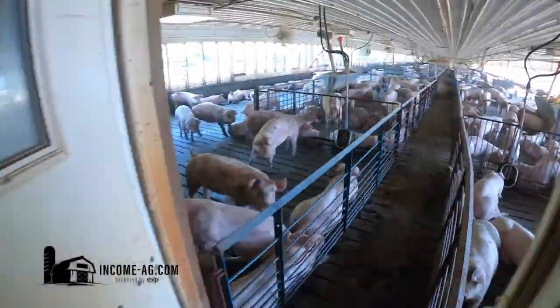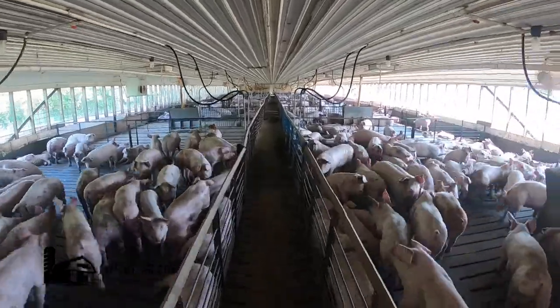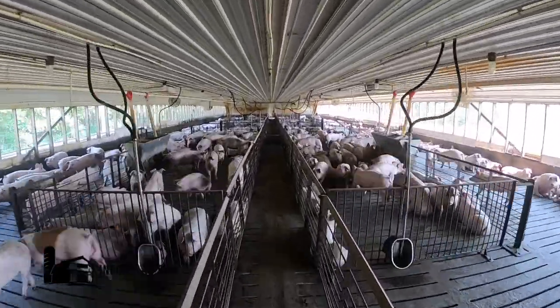Barn 3 is the barn on the north side of the property. It is a 1,920-head feeder-to-finish barn built in 1997. This is a full pit barn approximately 390 feet long by 42 feet wide.